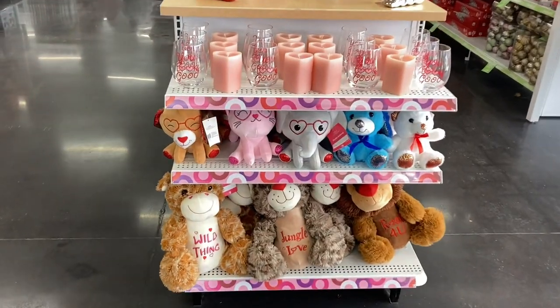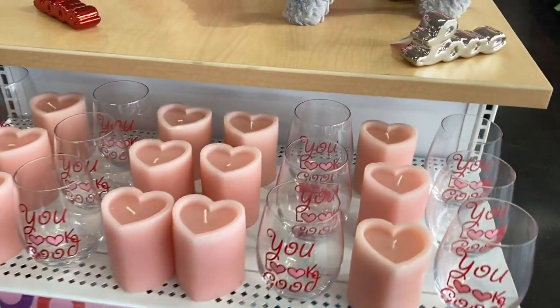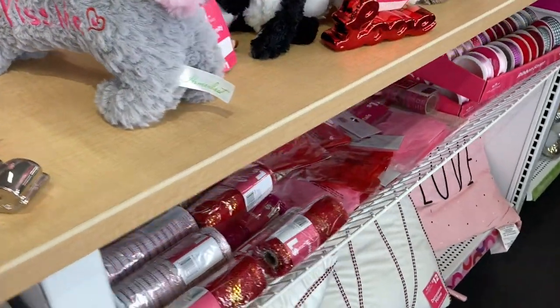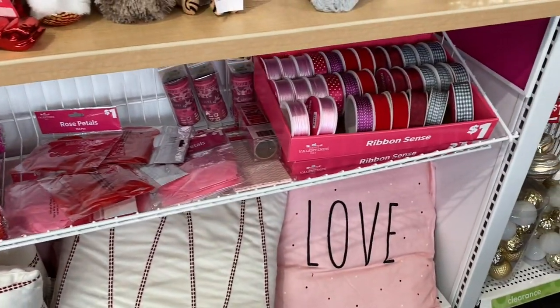Over here we see more of their plush animals and these really pretty pink heart-shaped candles — we'll see those again later. Also those stemless wine glasses. They have lots of different ribbon for Valentine's Day and some pillows.